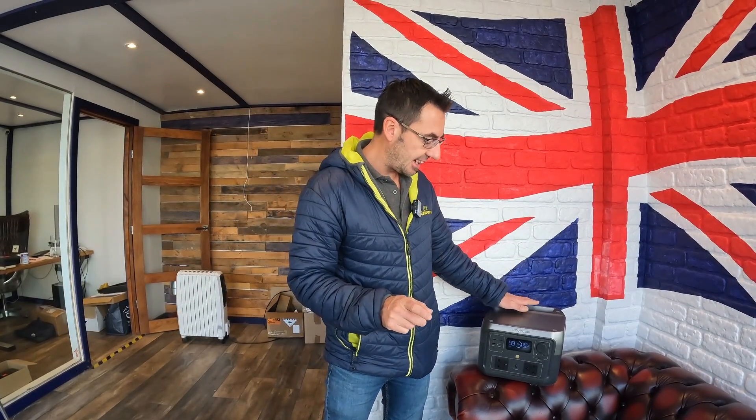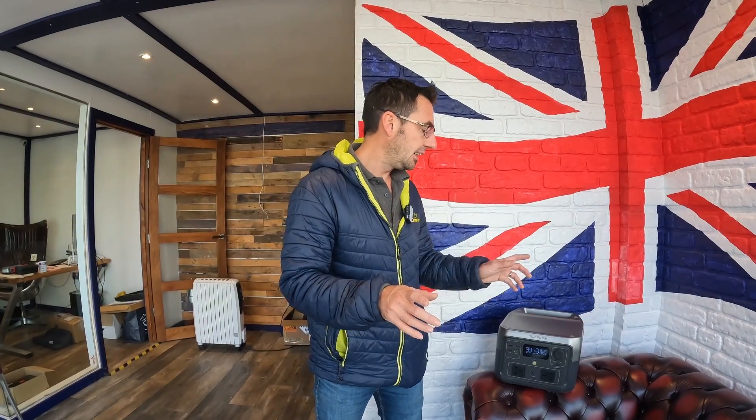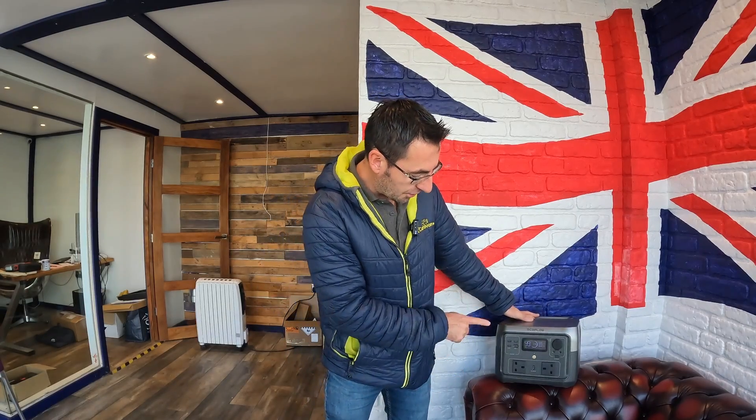One big thing we're going to try over the coming weeks is whether we can use this off grid in our caravan and get through without having to pay the electric fees on sites. The price of electric on caravan sites is going up, so if you can go on a site without electric it saves quite a bit of money each week. Keep an eye out for those videos — thanks for watching, and hopefully you found this informative about the EcoFlow River 2 Max.